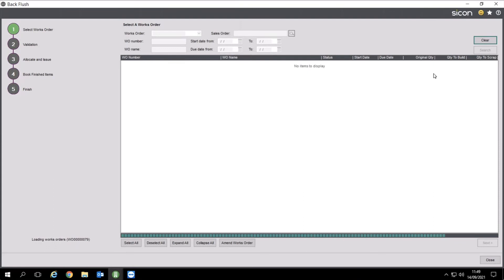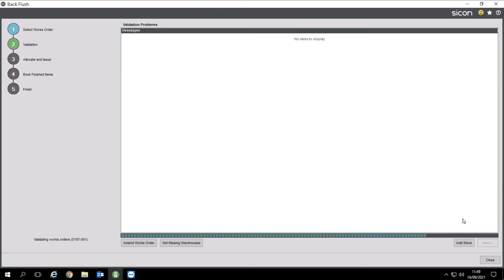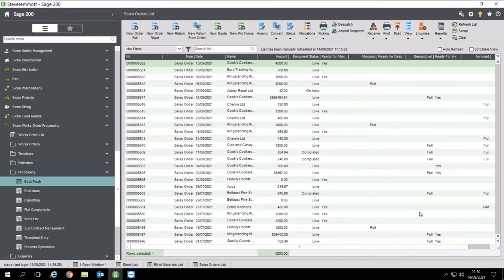I'll explain why to be careful with backflush. It shows all your live works orders. I say we've made all of these — it goes through and validates, and I've got a load of issues because according to Sage there's not enough stock. That's where you get the Add Stock button. The concern is: we must have had stock because we made it — so what's the disconnect between Sage's stock levels and reality? It is there and clients successfully use it, but you've got to be careful about your stock levels. This leads nicely onto barcoding, which can solve this problem — the issue being that stock comes into the warehouse and is consumed in the production area before the paperwork's been manually updated in Sage.